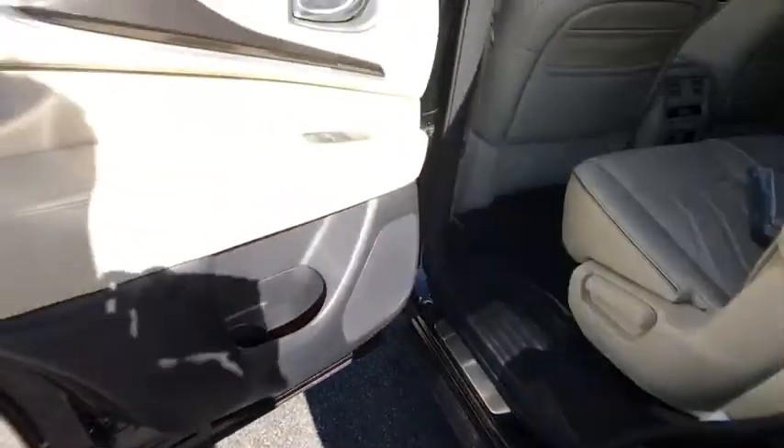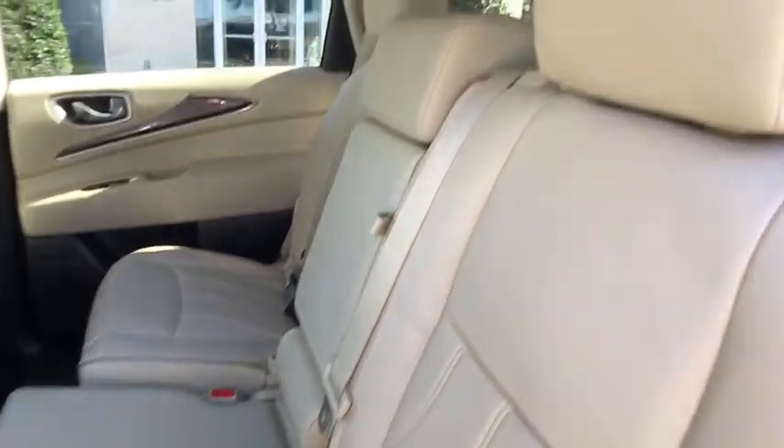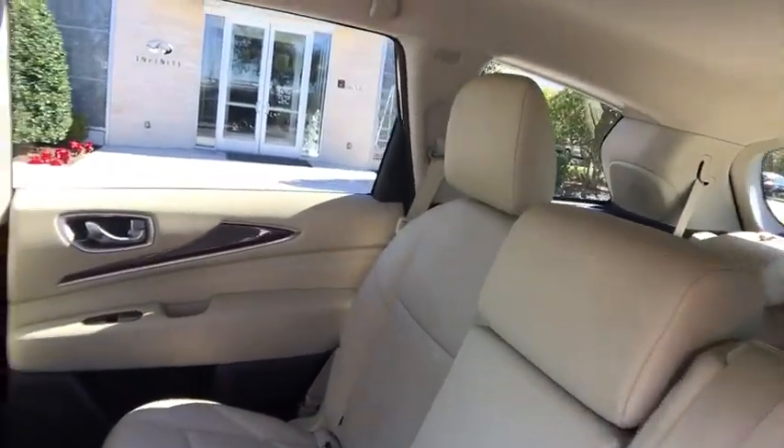Power passenger seat, keyless entry, backup camera, leather-wrapped steering wheel, Bluetooth, adjustable steering wheel, power steering, auto-dimming rear-view mirror.